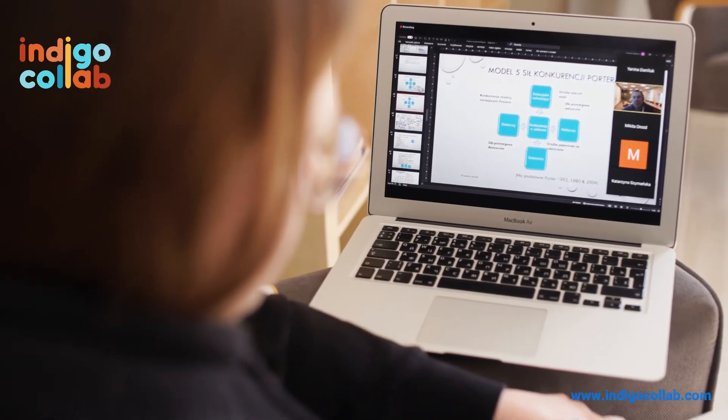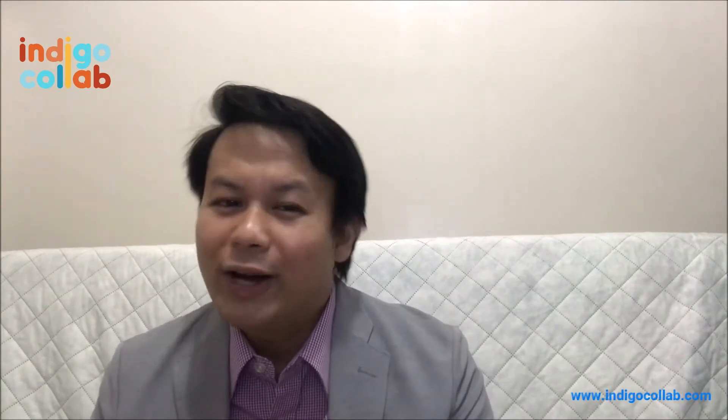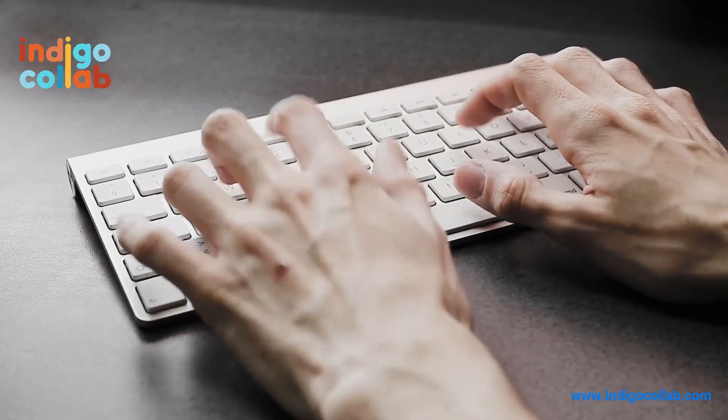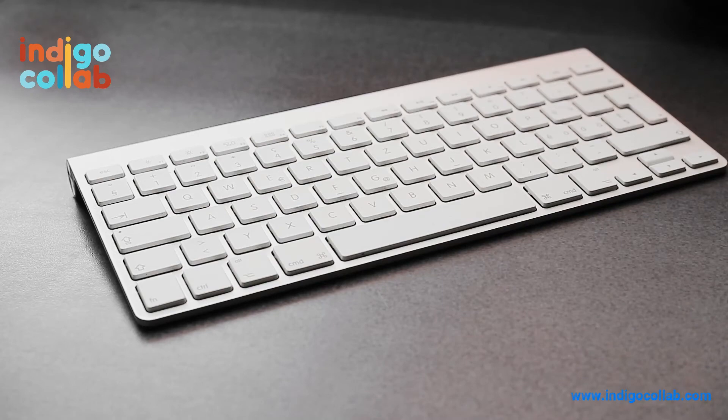Infographics make it easy for employees to access information. They can easily come back to it. For example, if you're an employee looking for an active ingredient of a certain product, and the company provided you with a flyer containing that information, you can easily look for the flyer and obtain that information.